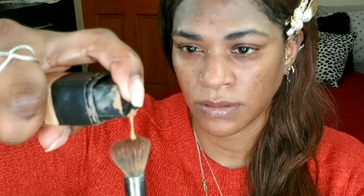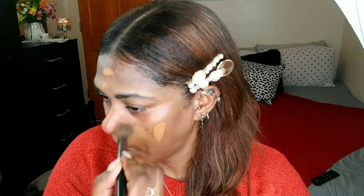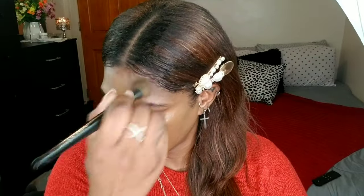My very best favorite foundation of all time from the drugstore — L'Oreal True Match. I think I'm almost out of it! I'm applying that with a brush using one pump, spreading it all over my face for a nice even layer. I'm not going to put any over my eyes because I have this natural darkness there and I think it's going to aid the look I'm trying to create.